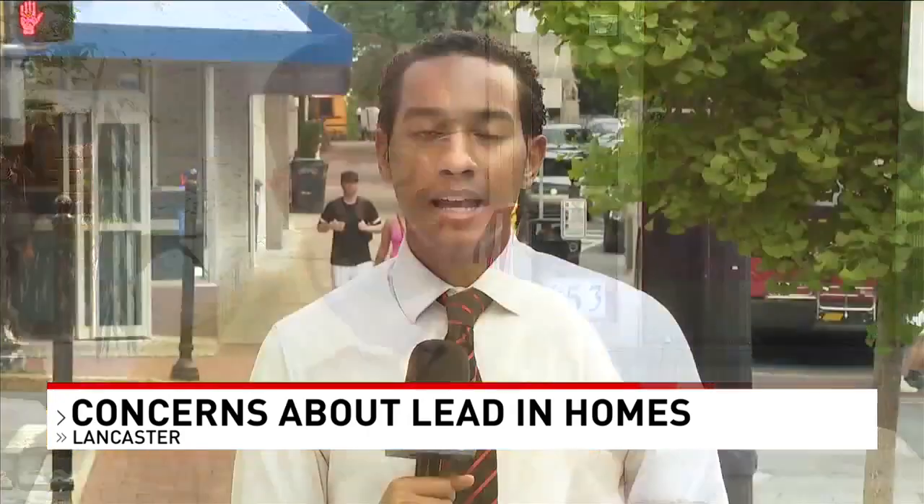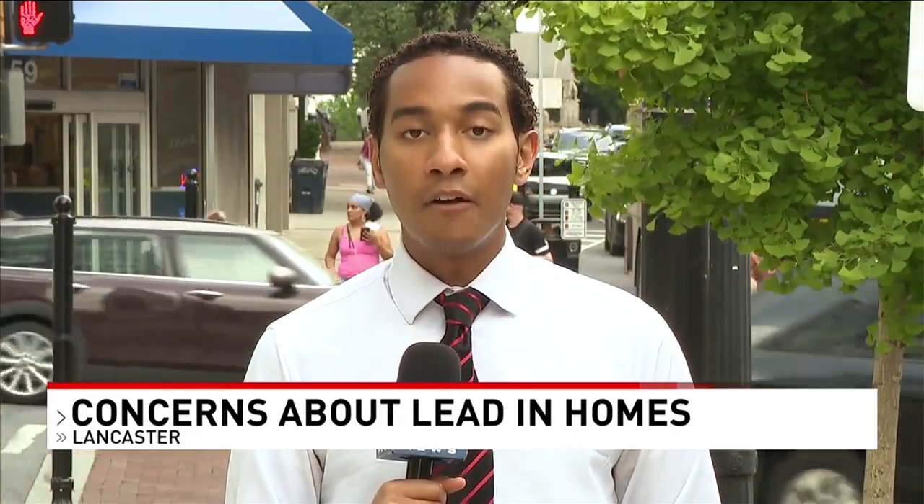Joe says he's looking to move his family out of their current home. If you believe you live somewhere with lead, you can contact the city of Lancaster and submit an application to their lead hazard control program. For now, in Lancaster, TJ Anthony, CBS 21 News.